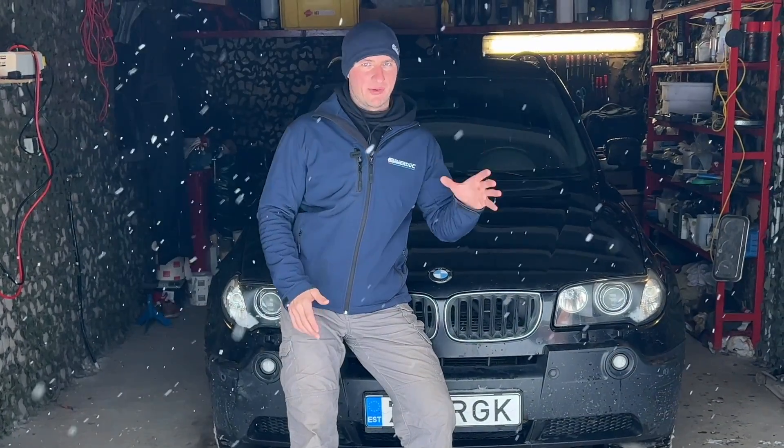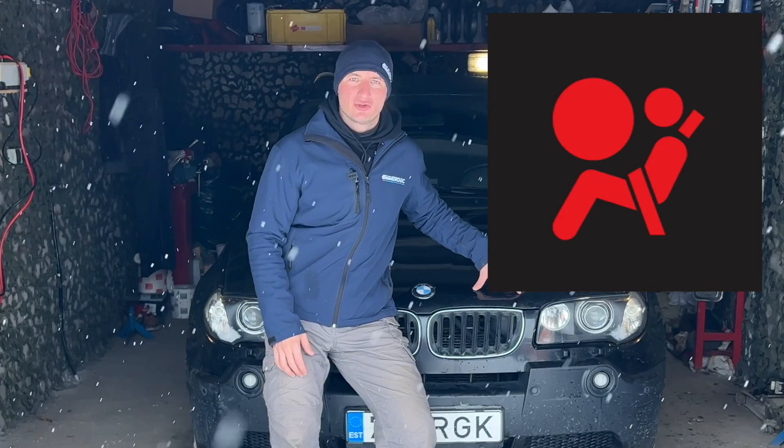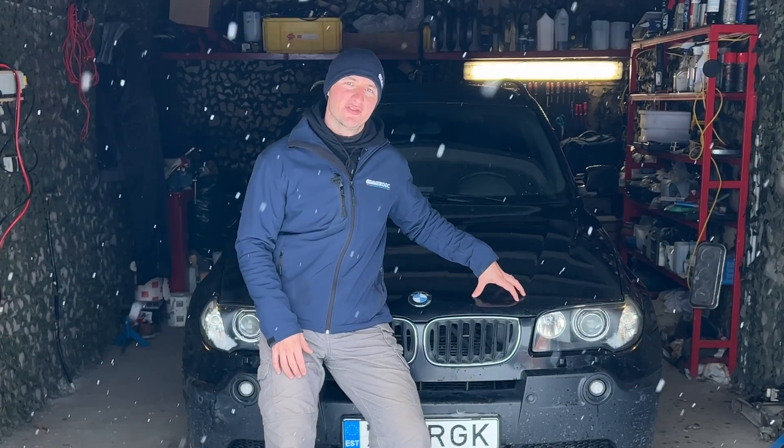Hello, I'm Vladimir. You are on the BeamerDog channel. Today I'll help you solve the airbag issue that is very common on a lot of BMWs, especially the old ones — the E-Series.